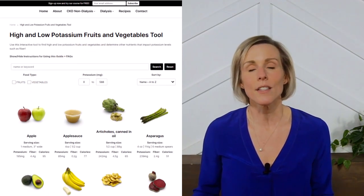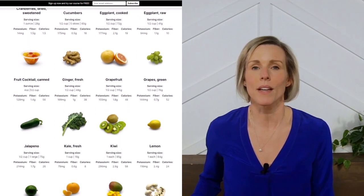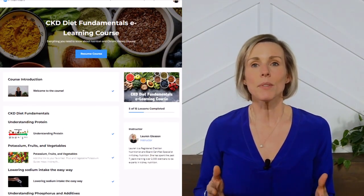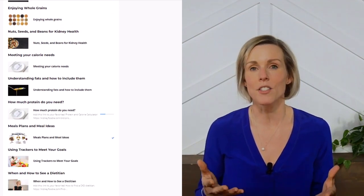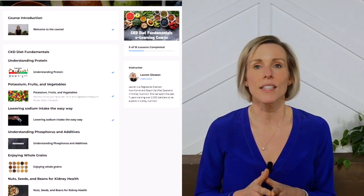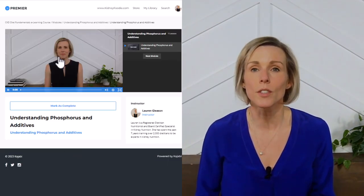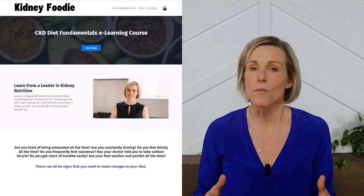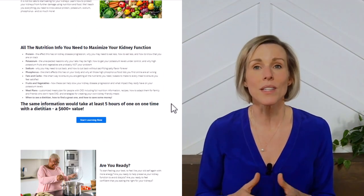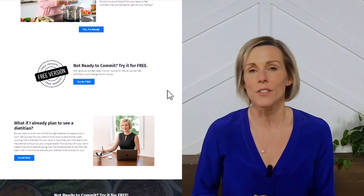For more information on kidney-friendly fruits and vegetables, check out our fruit and vegetable potassium guide on our website. And if you want to take a deeper dive into how fruits and vegetables and food in general can impact your kidney health, check out our online course on the CKD diet, where we teach you how to use food and nutrition to preserve your kidney function and start to feel healthy again. The course is affordable and easy to access, and we even offer a free trial so you can test it out. I'll include a link in the description of this video.